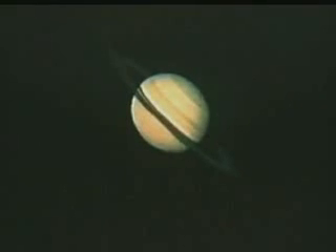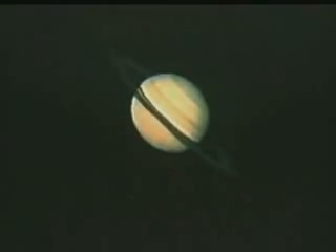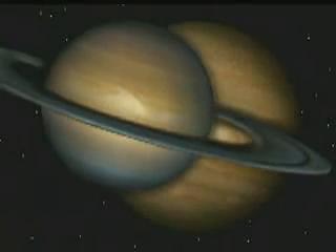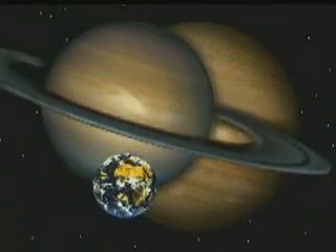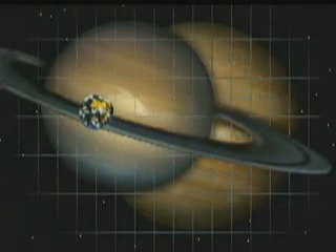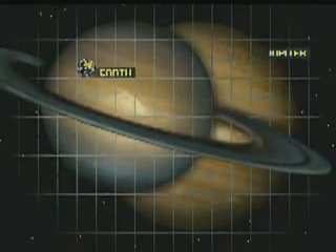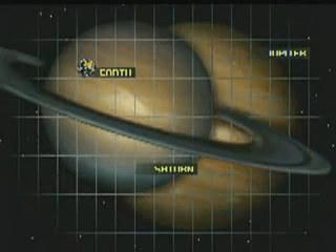Saturn's surface is mostly gas and water with a solid center. Scientists believe that Saturn is less dense than water. This means that if you could find a bathtub big enough to hold the planet, it would probably float like a cork. Though not as large as Jupiter, Saturn is still one of the giant planets. As you can see, it's huge when compared to the size of the Earth. The words on the screen identifying the planets say Earth, Saturn, and Jupiter.